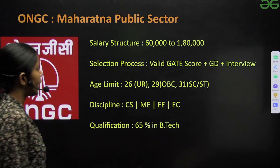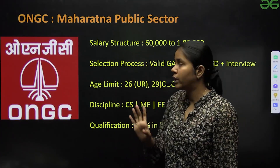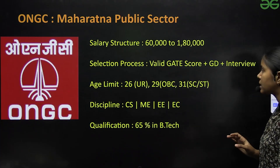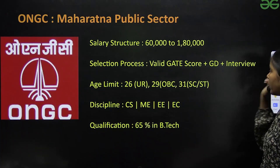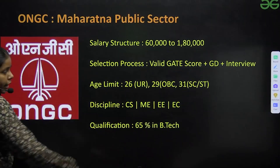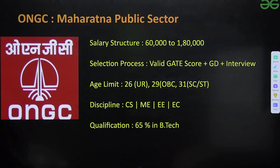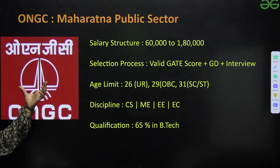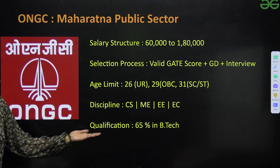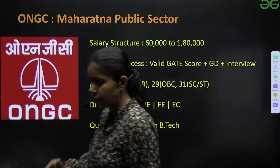The first PSU is ONGC, a Maharatna Public Sector. The salary structure is ₹60,000 to ₹1,80,000. The selection process involves a valid GATE score, group discussion, and then an interview. Age limit is 26 for unreserved, 29 for OBC, and 31 for SC/ST. ONGC hires from CS, Mechanical, Electrical, and Electronics disciplines, and requires 65% in B.Tech.